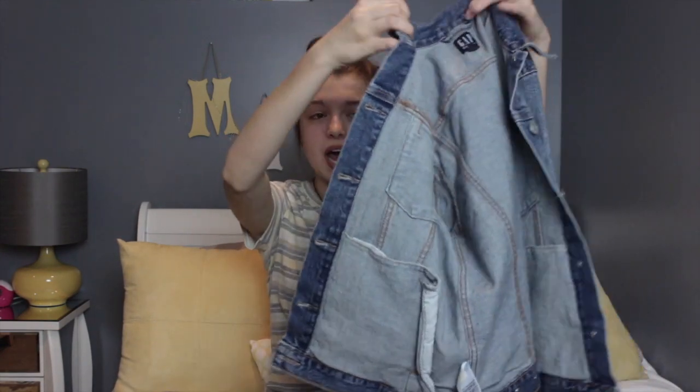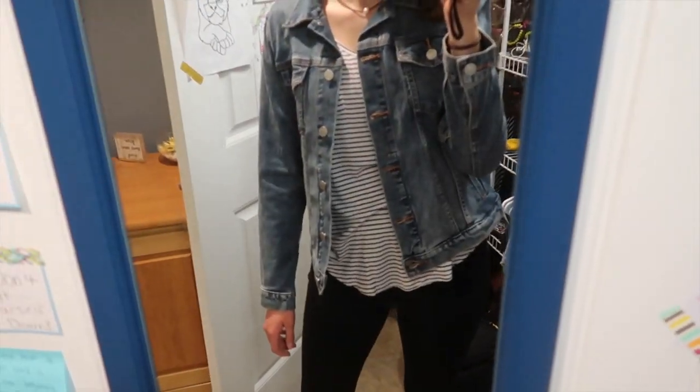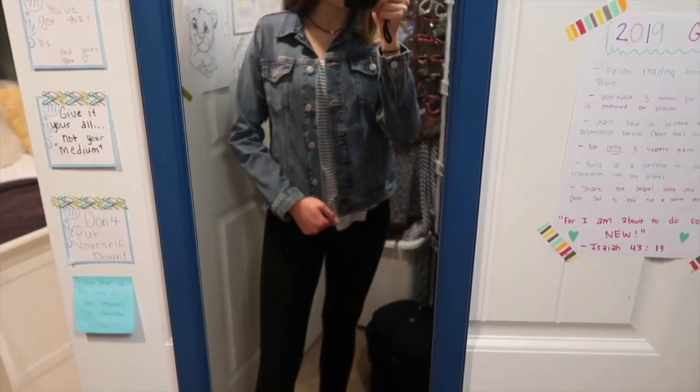The third store we went to was Gap and I got two denim things. The first is this denim jacket — it's a light color wash and I don't think there are any holes in it, which is fine. It's a light denim jacket, really cute, and I can wear it with a lot of things in spring since it can be kind of chilly. I like how it has an ombre effect going from white to dark.